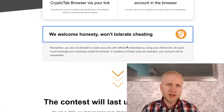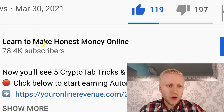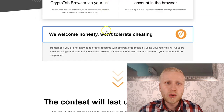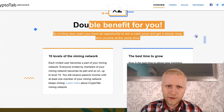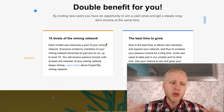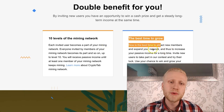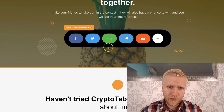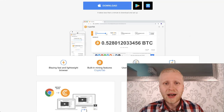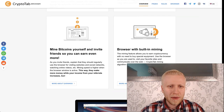One important thing: don't try to game the system. Accounts must be real people, not bots. On this channel we focus on making honest money online, and CryptoTab focuses on that too. It gives you a double benefit — you have 10 levels of the mining network so you will be earning money from many different levels. You can share your link on Facebook, Twitter, WhatsApp, Telegram, Reddit, YouTube, or TikTok.